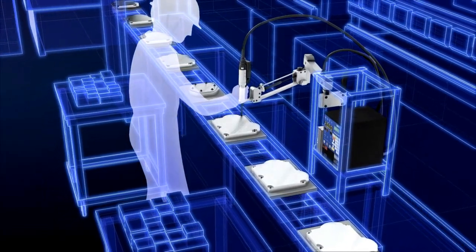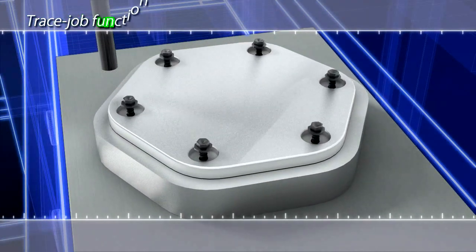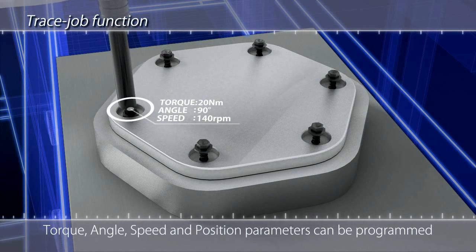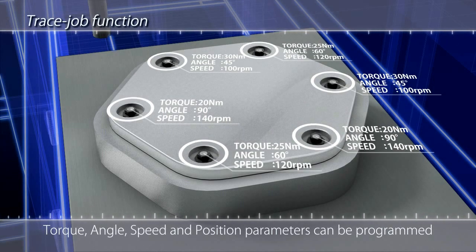Pre-programming ensures accurate, error-free tightening work. Because the torque, angle, tightening speed and other parameters are all preset for each tightening location, all that's required for error-free tightening work is to simply move the Handy2000 to each position.